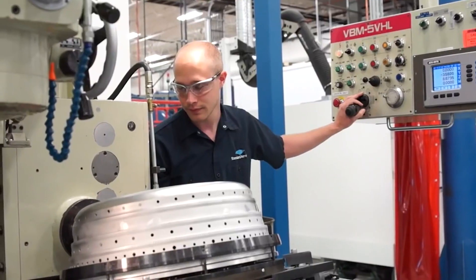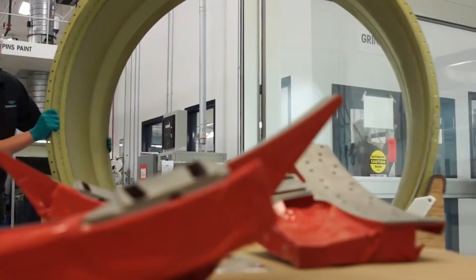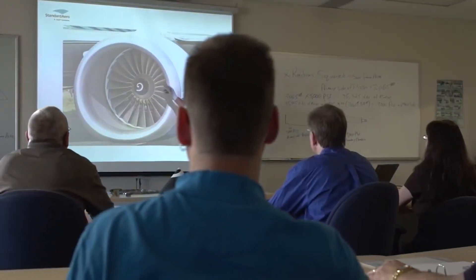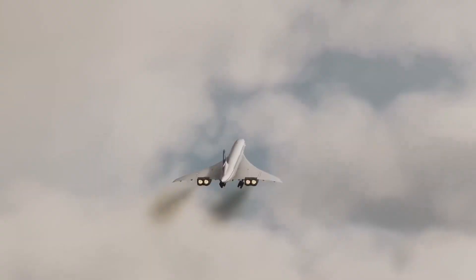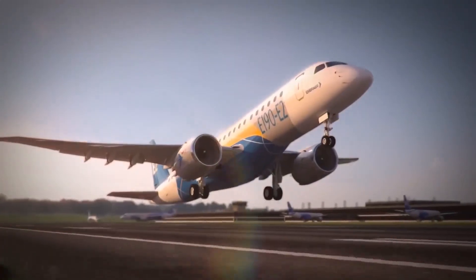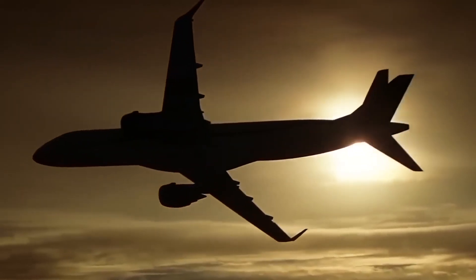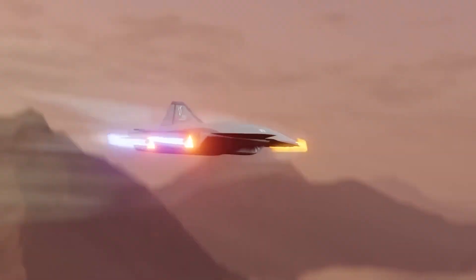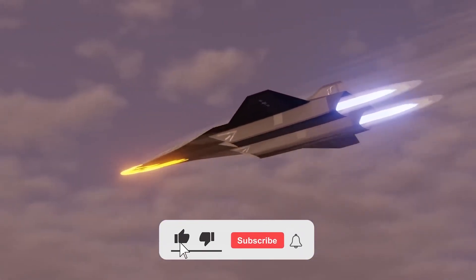A significant challenge lies in establishing large-scale manufacturing facilities for these engines. The manufacturing process is intricate, involving advanced materials, precision machining, and automation, with each component carefully crafted to withstand extreme operational conditions. Extensive testing procedures are underway to ensure reliability and performance under demanding conditions including extreme temperatures and pressures. The future looks promising as these technologies continue to develop, potentially ushering in an era of enhanced efficiency, power, and sustainability in aviation.